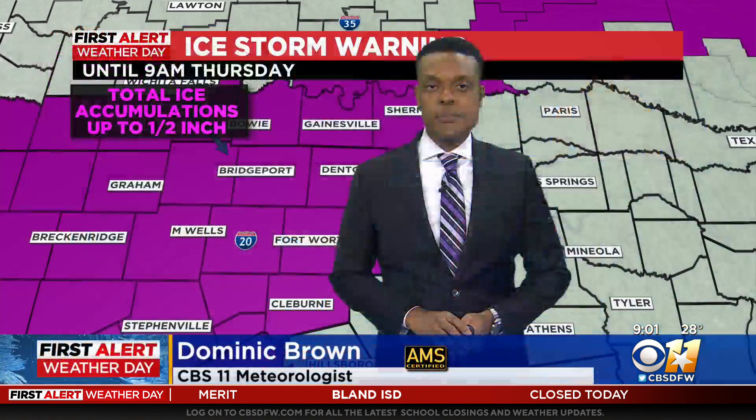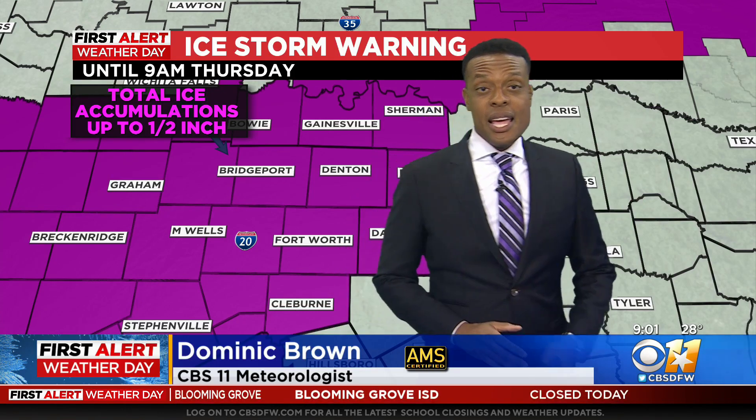Let's start with the First Alert Weather Team, Domenes and Brittany, from winter storm warning to ice storm warning. Domenes, what's the real difference here?